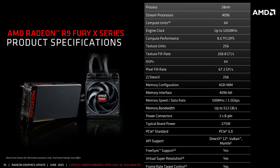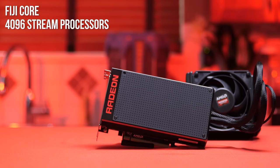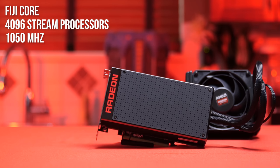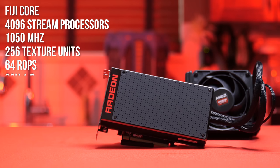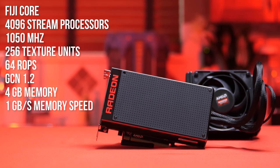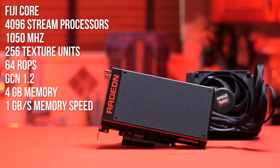Featuring a Fiji core built on a 28nm process, 4096 stream processors — which is 1280 more than a 290X — running at 1050MHz, 256 Texture Units, 64 ROPs, GCN 1.2, along with 4GB of memory, which is a bit low for a card that costs $650, and a memory speed of 1GB per second, which is really low. So it has less RAM and at a lower speed than a 390X.